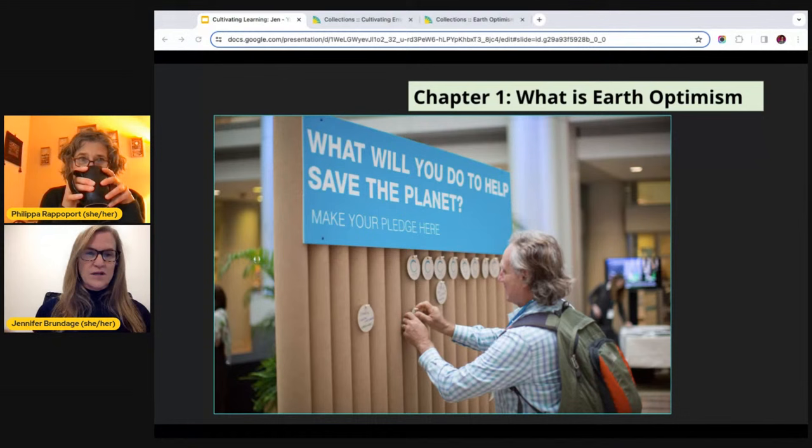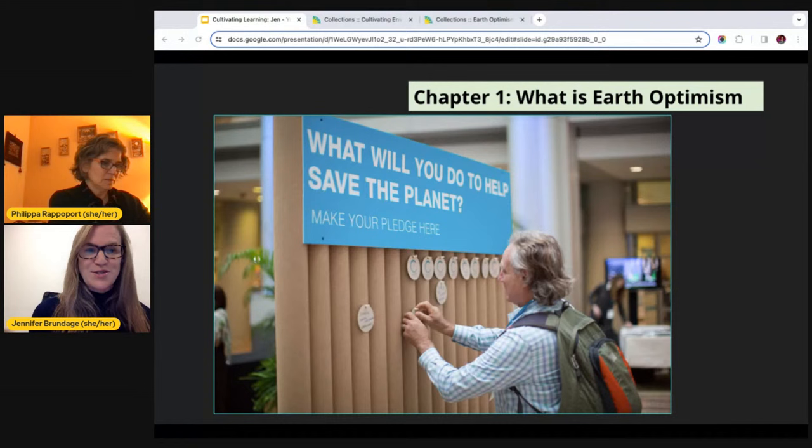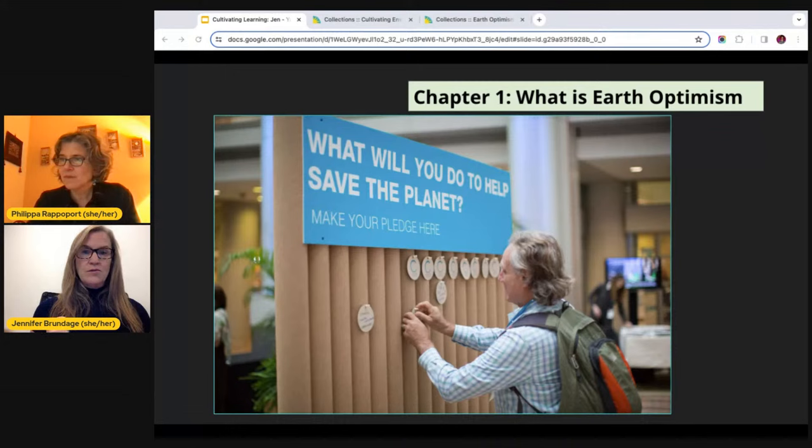Earth Optimism is about using authentic hope and focusing on solutions. So much of what we hear in the media about climate change is doom and gloom, and that is not inspiring for people to take action — it's scary, depressing, and overwhelming. Earth Optimism attempts to flip that script to one of hope and promise. Part of that is focusing on realistic and actionable solutions. We know there are thousands of solutions at every scale, taken by everyone, all the time, to make the planet healthier and more sustainable. The idea is that if a 12th grader in Miami can do this, so can a high school student in Idaho.